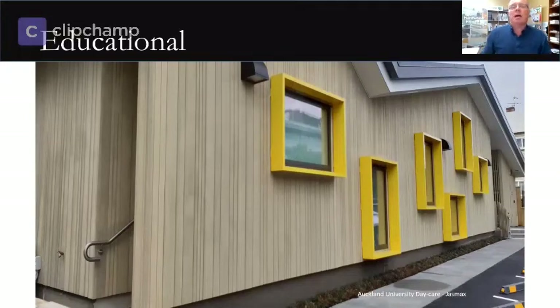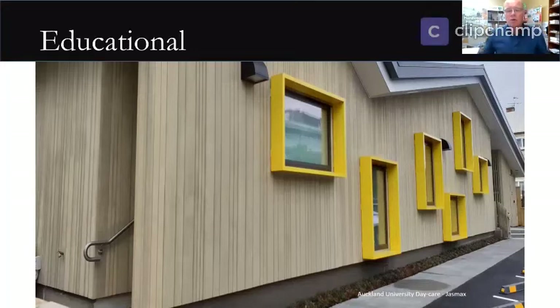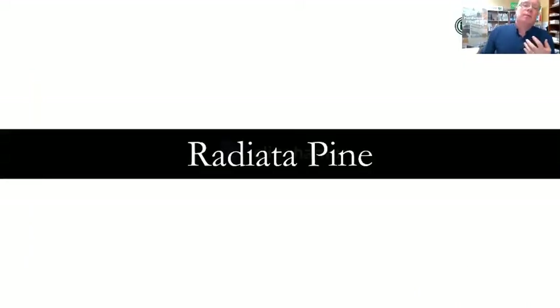Let's discuss the benefits of a few species, mainly the ones we deal with here at ITI TimSpec. For a low cost home or development — say affordable homes or group home builders looking for something more standard and off the shelf, hence more cost effective — but still a well established and trusted timber that provides enough design scope to create something unique, we commonly see cladding such as radiata pine.